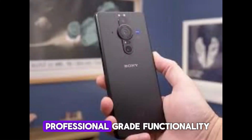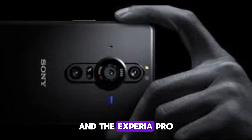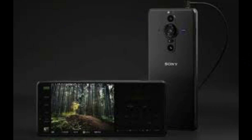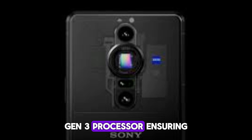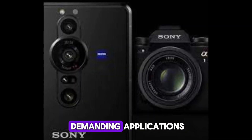Power under the hood: professional-grade functionality requires robust performance, and the Xperia Pro C is expected to deliver just that. Rumors indicate it will be powered by the latest Snapdragon 8 Gen 3 processor, ensuring smooth multitasking and efficient handling of demanding applications.